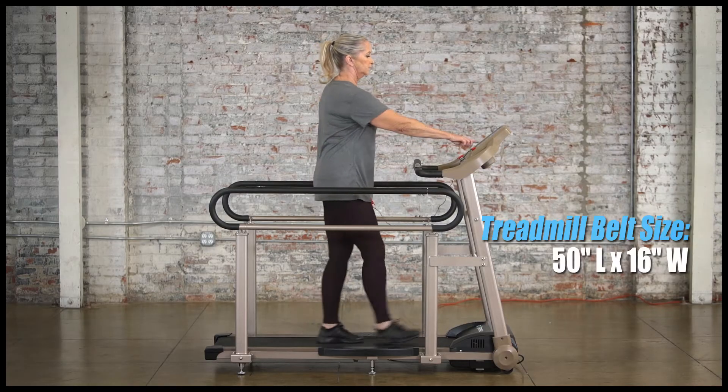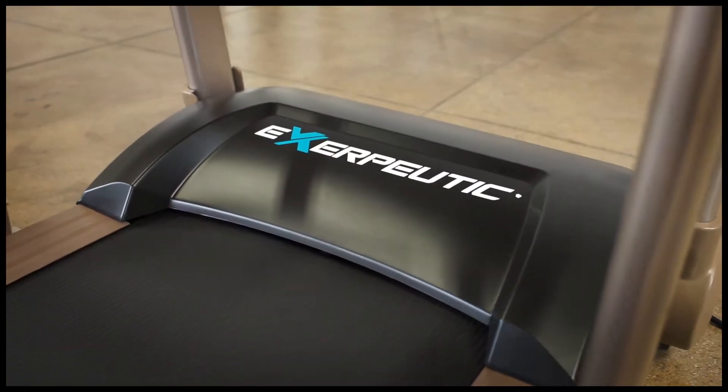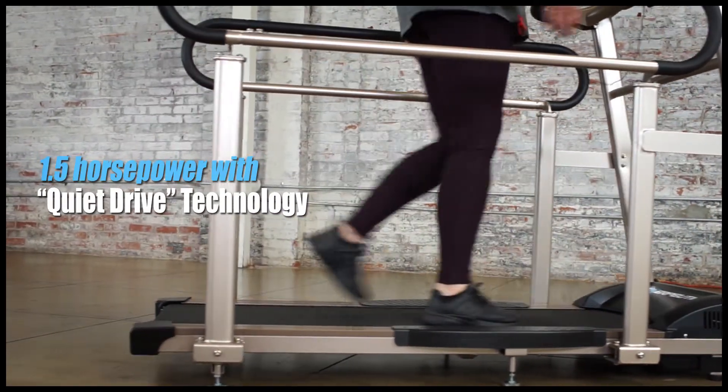50 inches long and 16 inches wide, the TF2000's deck features 10 extra reinforced shock-absorbent cushions to minimize knee and joint impact, and is powered by a 1.5 horsepower high-torque motor.